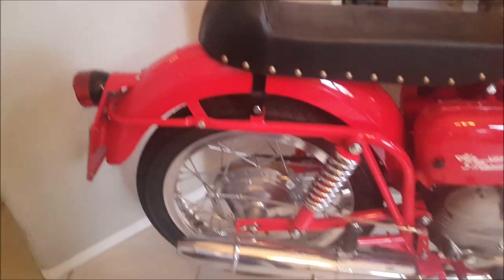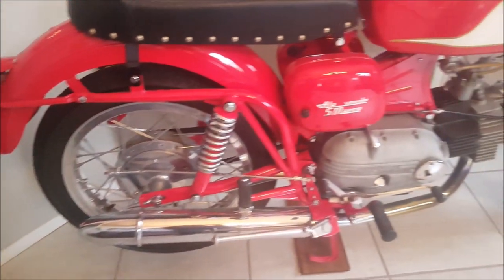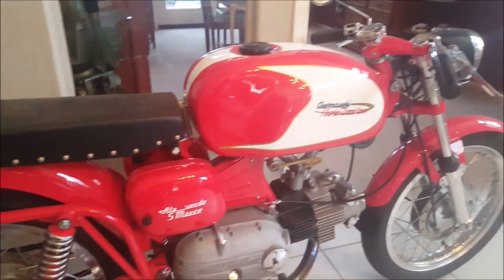And this next bike is a 1968 Aermacchi Harley-Davidson. It's a 250.